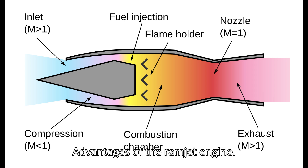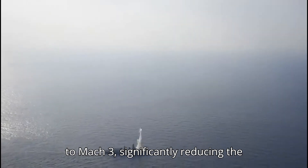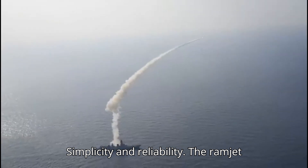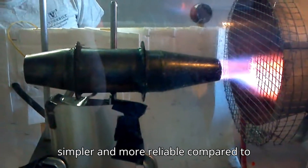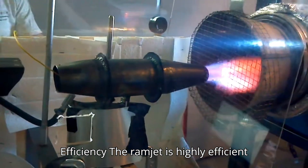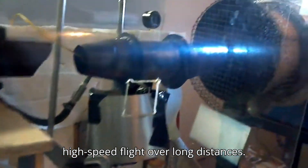Advantages of the Ramjet Engine — High Speed: The ramjet engine allows the BrahMos missile to maintain cruise speeds of up to Mach 3, significantly reducing the reaction time for enemy defenses. Simplicity and Reliability: The ramjet engine has no moving parts, making it simpler and more reliable compared to turbojet or turbofan engines. Efficiency: The ramjet is highly efficient at supersonic speeds, providing sustained high-speed flight over long distances.